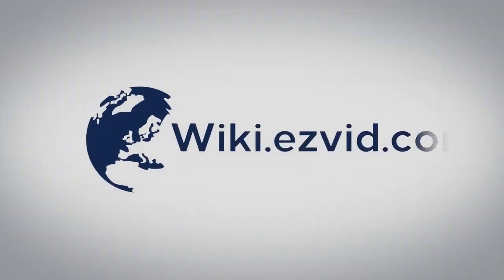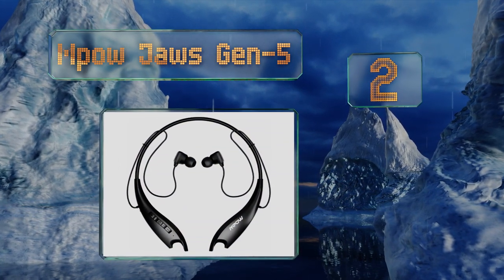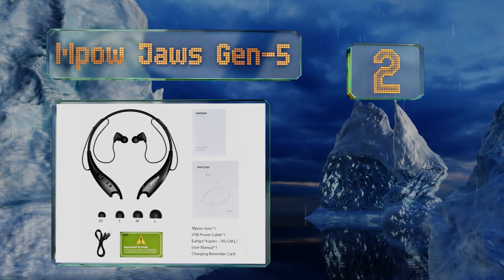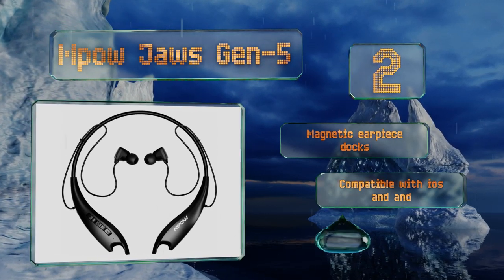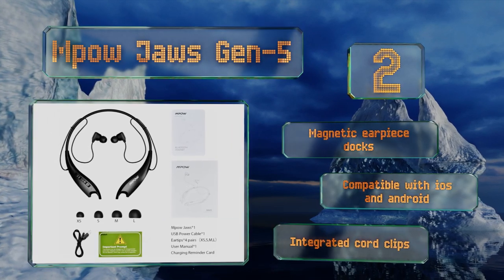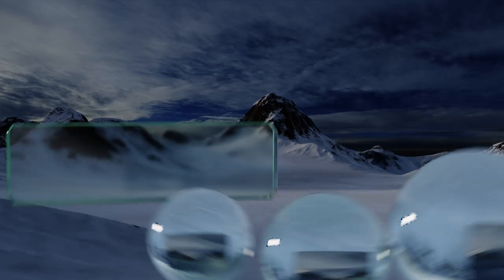At number two, the Empowered Jaws Gen 5 gets an impressive 18 hours of playback time per charge, so there's no reason you shouldn't be able to listen to them all day long. They feature a handy vibration function that will alert you of a call even if the buds aren't in your ears. They come with magnetic earpiece docks and integrated cord clips, and are compatible with iOS and Android devices.